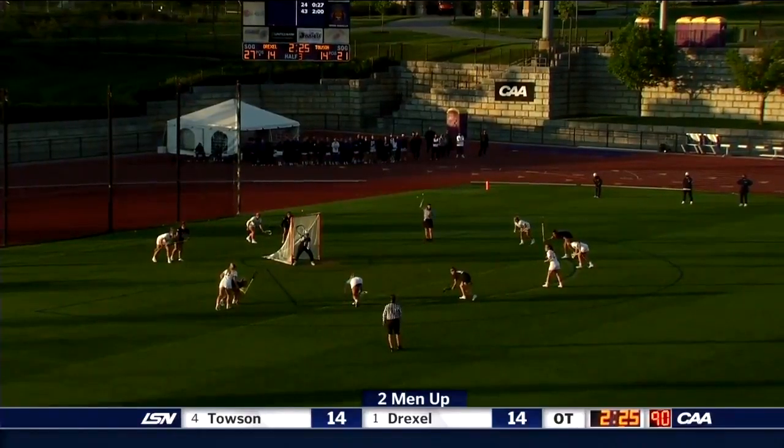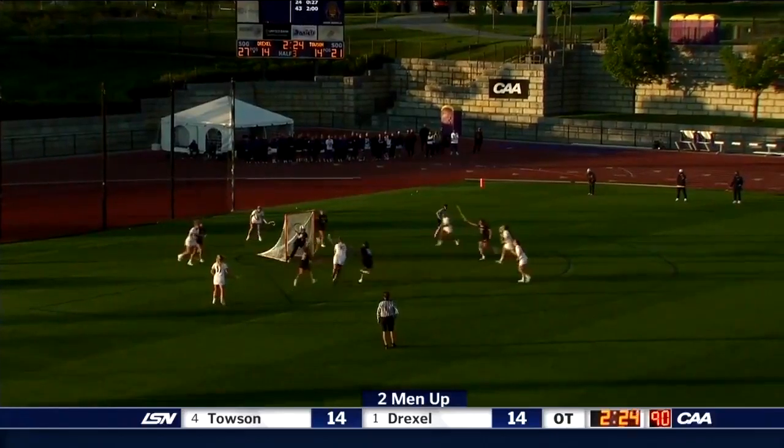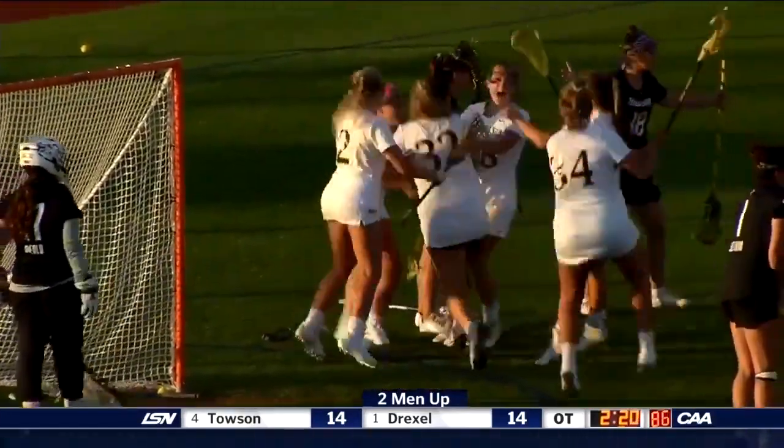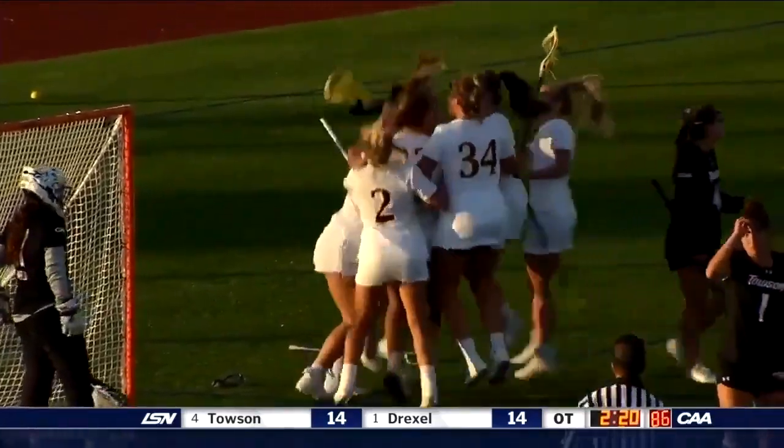Dietzel with a chance to send her team to the championship. There she goes, she takes the shot and she makes the shot. Drexel's heading to the championship.